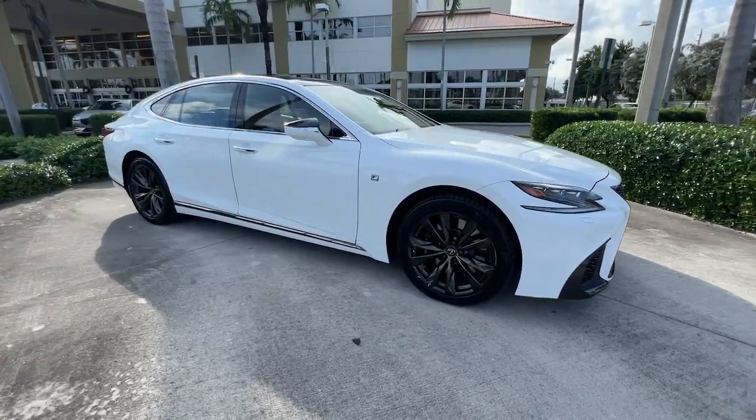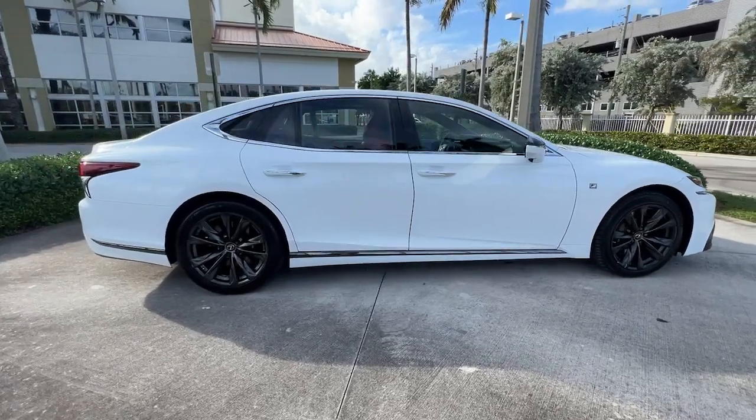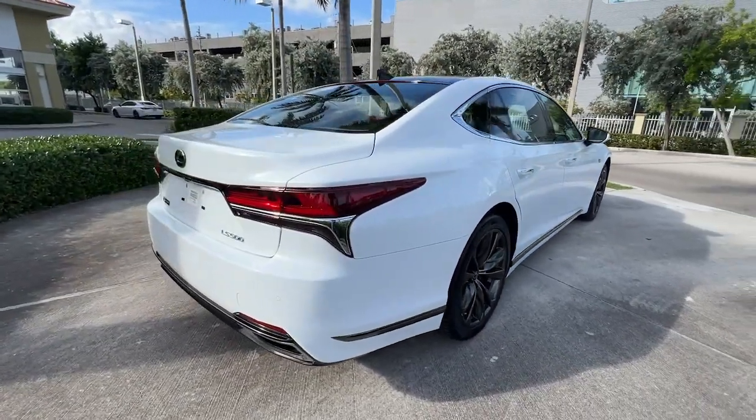Get into a car with value. 2018 Lexus LS. With less than 60,000 miles on the odometer, this vehicle stands out from the rest.